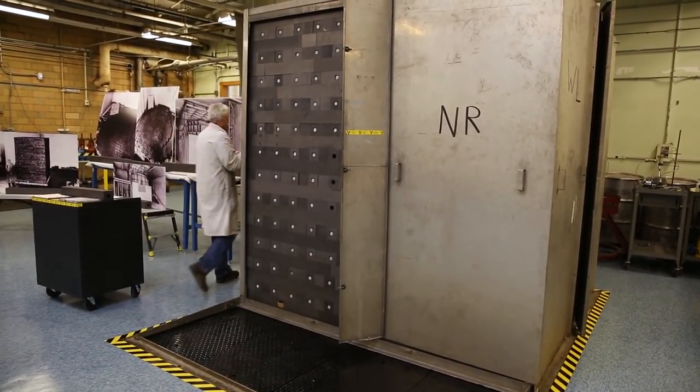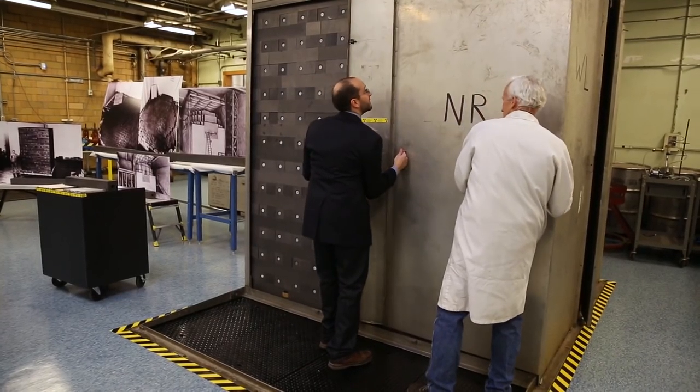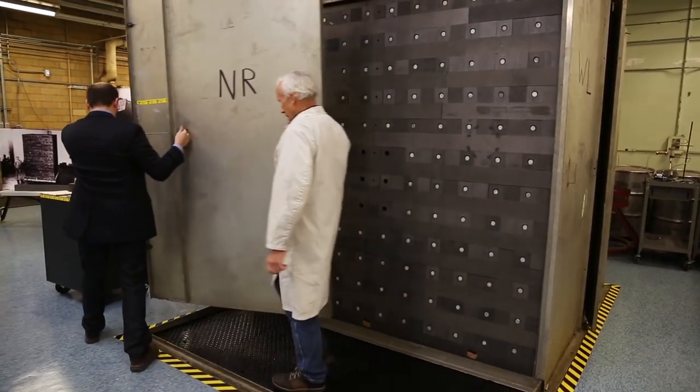It's an interesting story about the rediscovery of the MIT graphite exponential pile. One day, Professor Michael Short, who is known to scavenge the bowels of all of the laboratories around, stumbled into this and asked somebody what on earth this big box was. Someone from the nuclear reactor laboratory here did know what it was — it was a graphite pile.